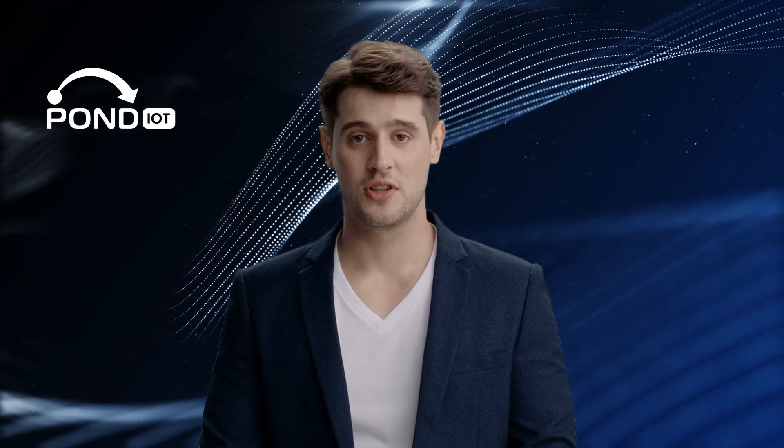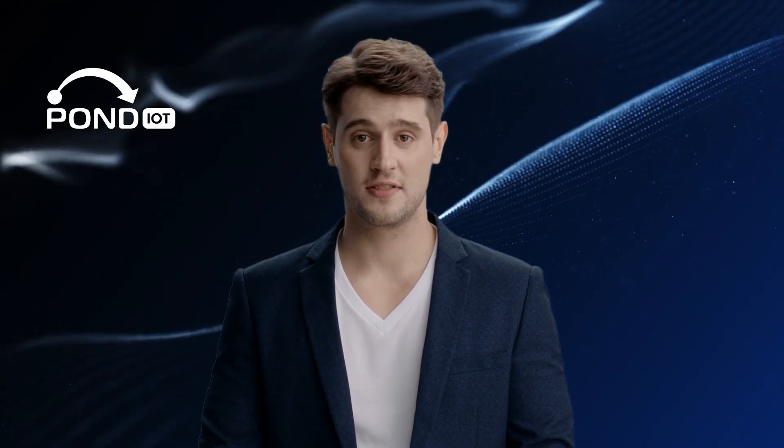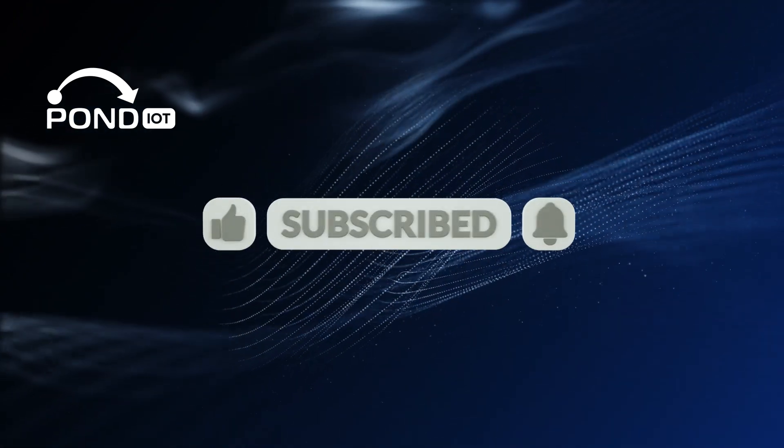And there you have it — our top 10 IoT gadgets that you probably didn't even know you needed, but now you do. These aren't just gadgets; they're like having little helpers around to make life smoother. Thanks for watching! For more videos, subscribe to our channel and hit the bell icon to get notified when we post.